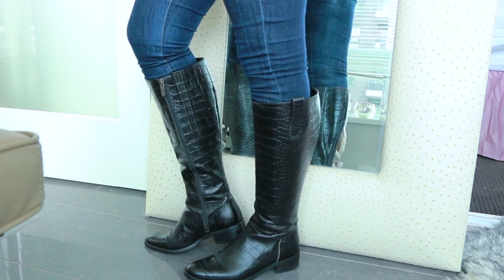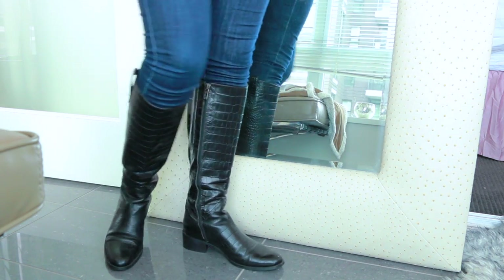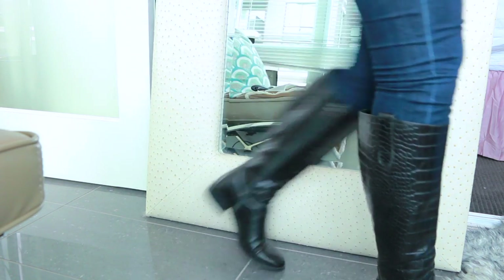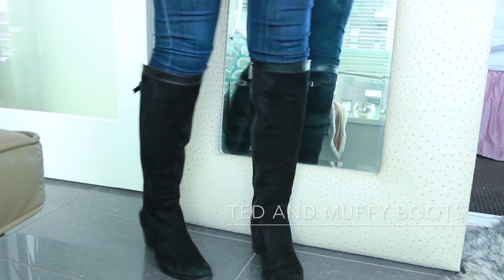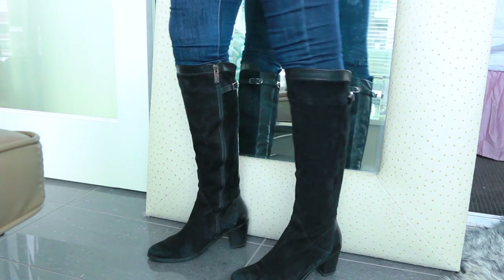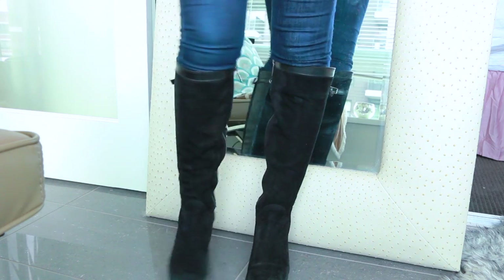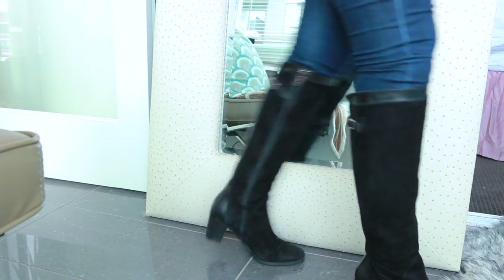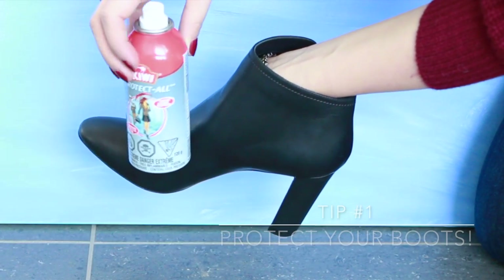These exotic crocodile-embossed boots are from Duo, now known as Ted and Muffy. They have custom calf sizes, which makes them a great brand to invest in, and the quality is really excellent. However, I did buy those before I lost my 'law school 15,' so they're a little bit big. They also carry really pretty suede styles — just a perfect silhouette that works with pretty much any outfit.